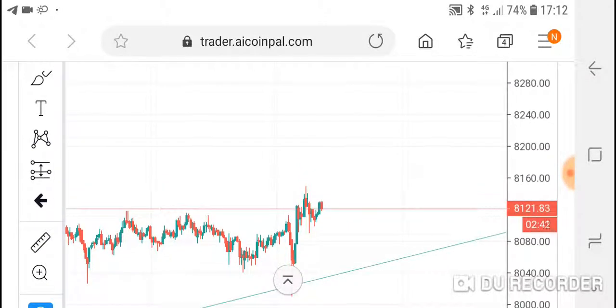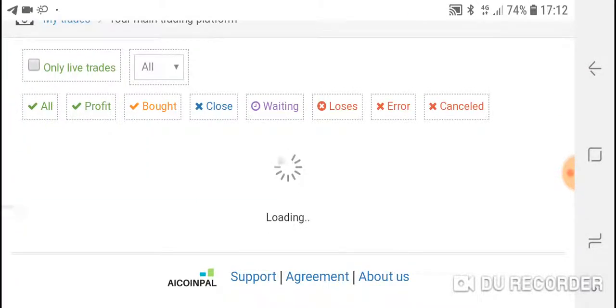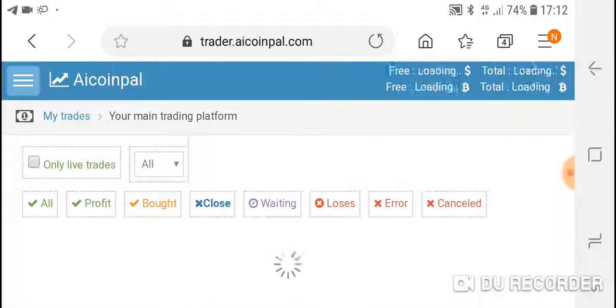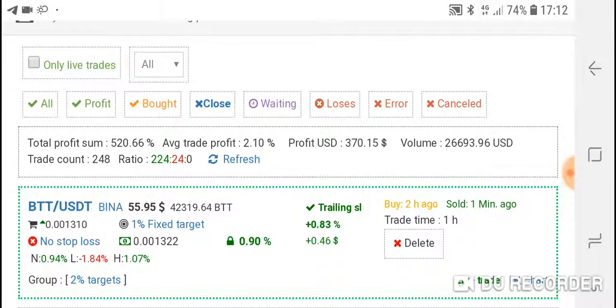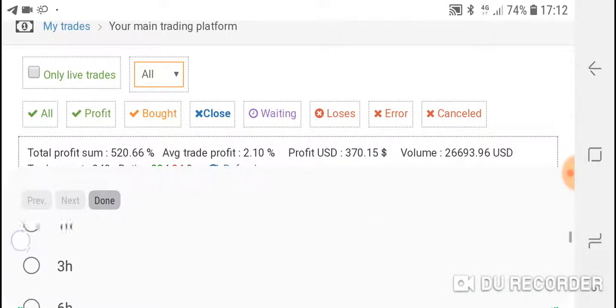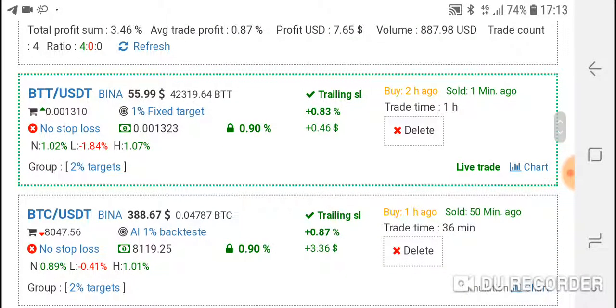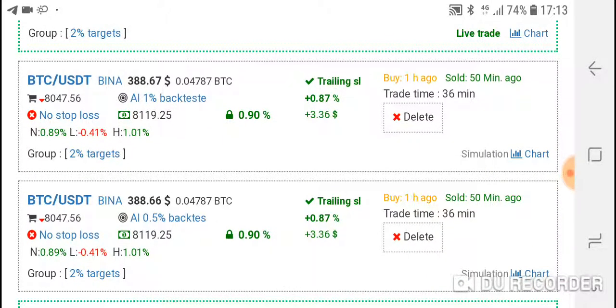This trade on CoinPal managed to buy and sell with profit and I made 1.7% in total in 30 minutes. I'm going to show you that I'm not joking or lying. I'll open the closed trades. The BTT trade was a live trade, but the two Bitcoin trades were simulation trades.